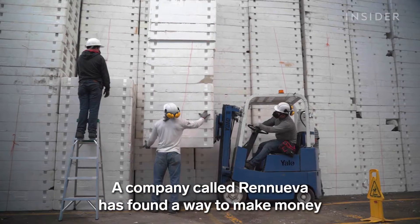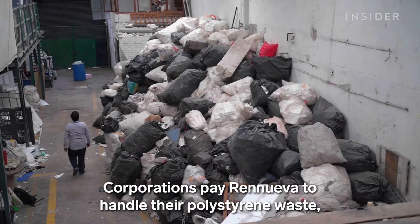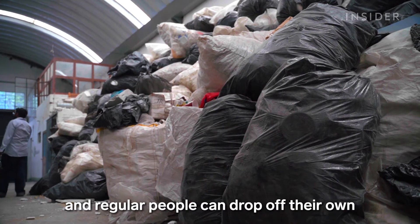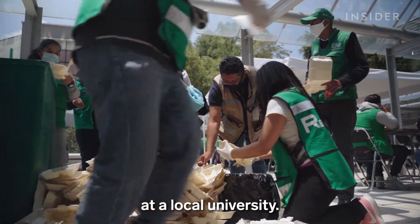A company called Renueva has found a way to make money recycling this cheap product. Corporations pay Renueva to handle their polystyrene waste, and regular people can drop off their own at the company's facility. It also hosts collection efforts like this one at a local university.